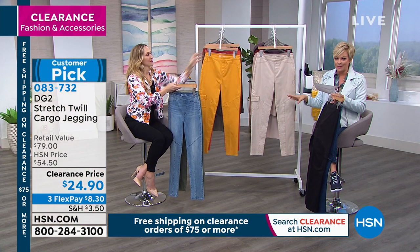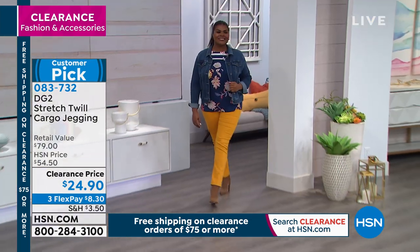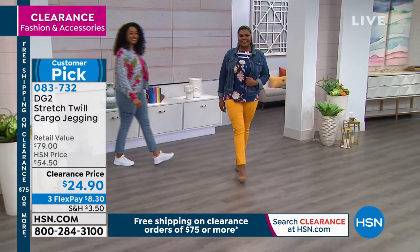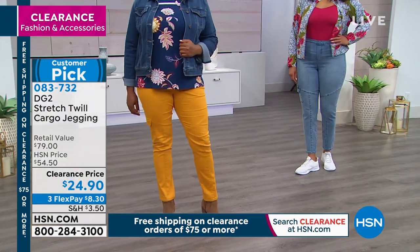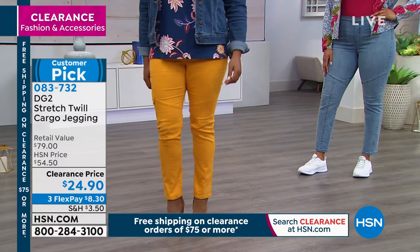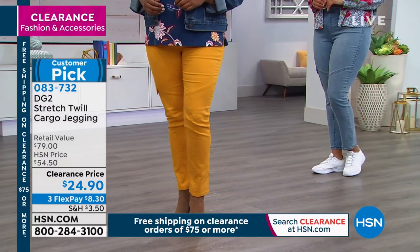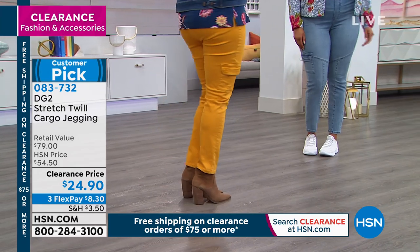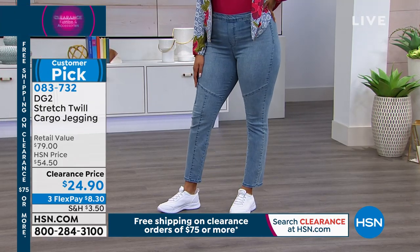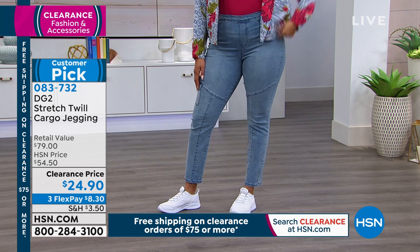Now here's the other thing — three different inseams. We've got petite, average, and tall, which we love. I so appreciate that. 25 and a half in petite, 27 and a half average, 29 and a half in the tall. So every color available, starting again with black, chambray or indigo, plus all the fun fashion colors. Beige will be first to go, and this is one that you would order extra small through 3X.